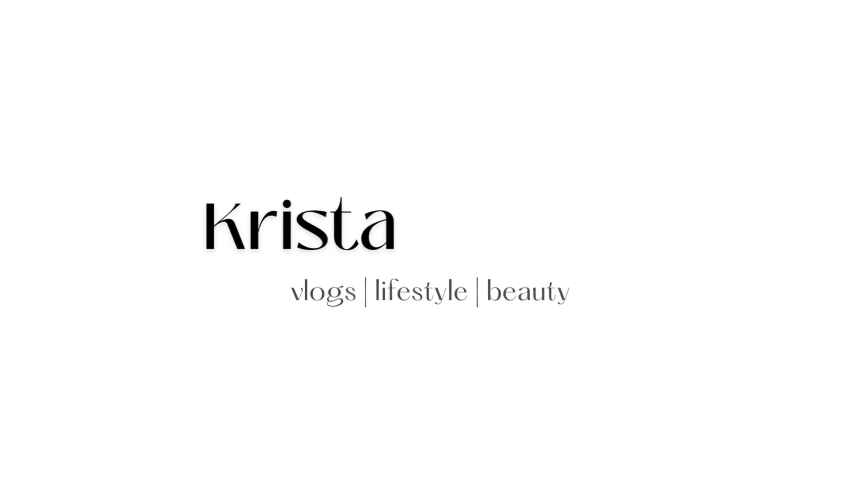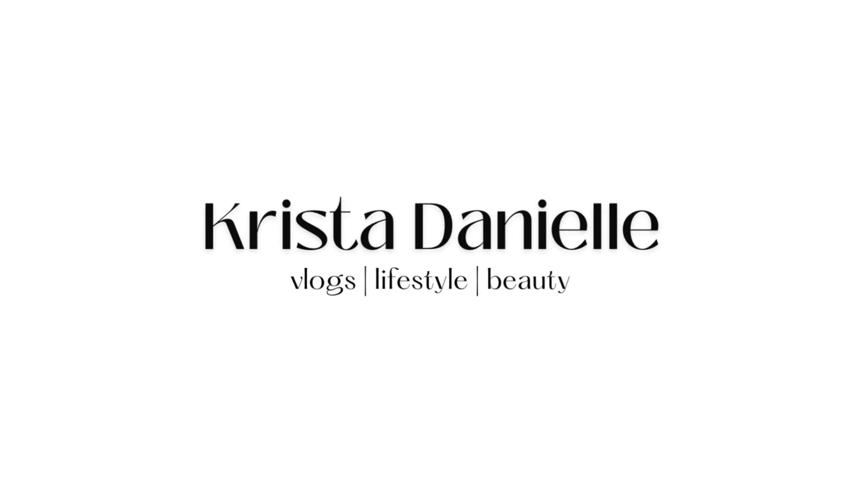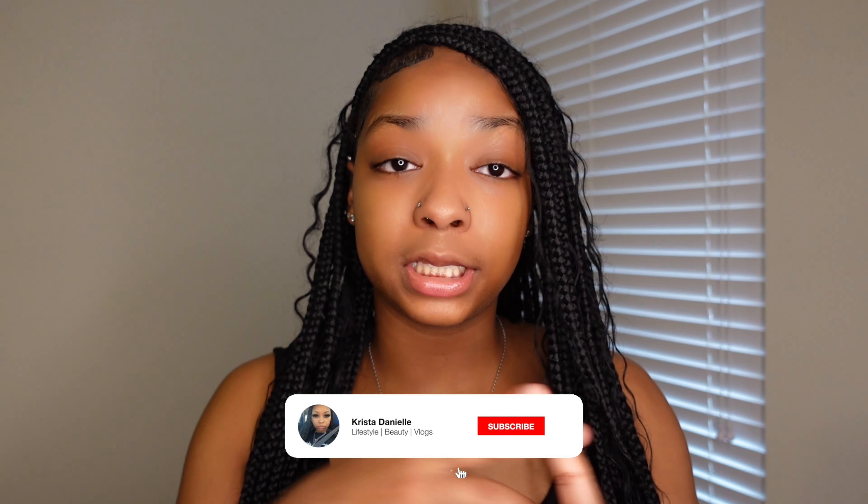Hey guys, welcome or welcome back to my channel, it's your girl Krista Danielle. If you're new, go ahead and hit that subscribe button, like, comment, and share my videos. In this video we are going to be doing another Shein haul, but this is going to be the summer edition — tops, jeans, jumpsuits, accessories, shorts, the whole shebang. I love to shop and I get to show you guys what I bought, so let's go.